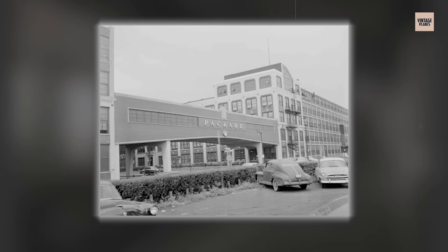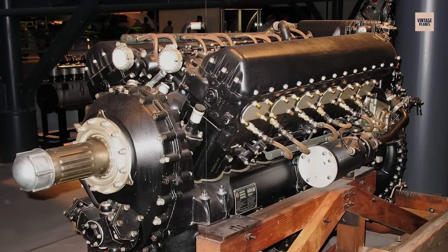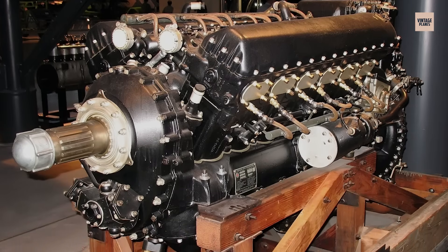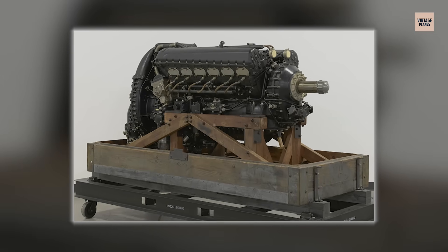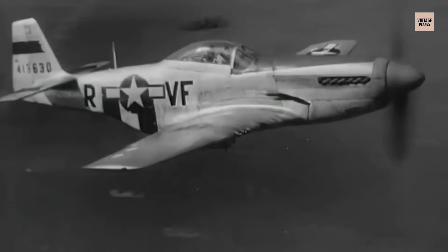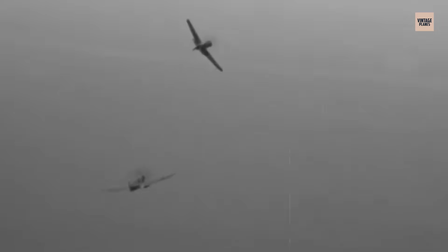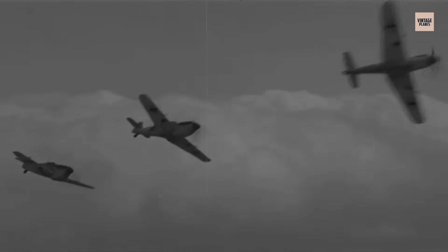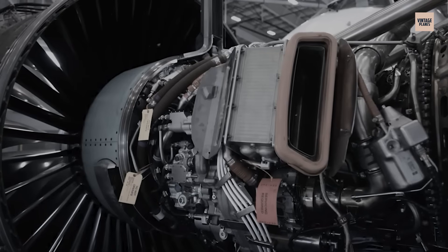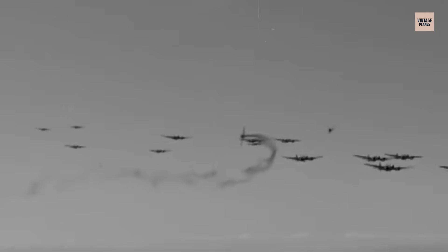By 1943, American industry had joined production through Packard Motor Company, which built Merlins under licence as the V1650 with the kind of precision interchangeability that only American manufacturing could achieve. One of those Packard-built Merlins ended up in the North American P-51 Mustang, and that pairing changed the war completely. A fighter that had been mediocre at altitude became the fastest, longest-ranged escort of the war, capable of taking bombers all the way to Berlin and back, proving that sometimes the perfect engine-airframe combination creates capabilities that neither component could achieve alone.